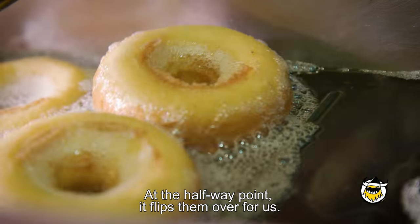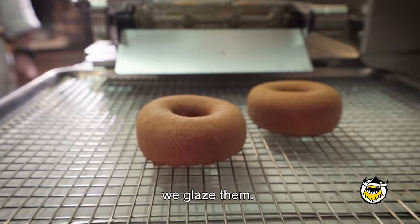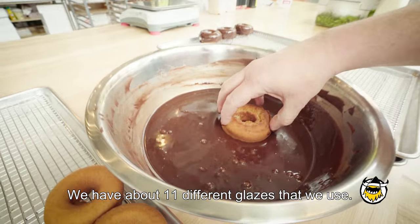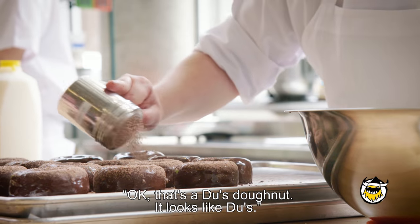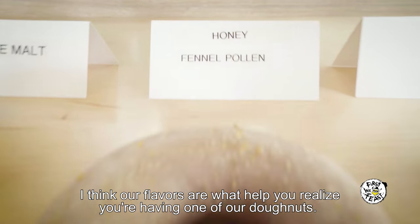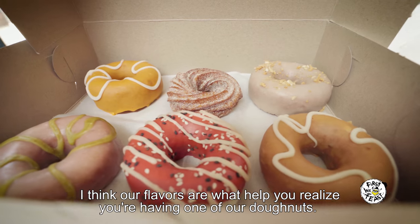It floats downstream sort of in the spirit of the Lazy River. At the halfway point, it flips them over for us, and then once the donuts come out and they've cooled a little bit, we glaze them. We have about 11 different glazes that we use. When you look at our donuts, you can immediately say, okay, that's a Dew's donut — it looks like Dew's. And our flavors are what help you realize you're having one of our donuts.